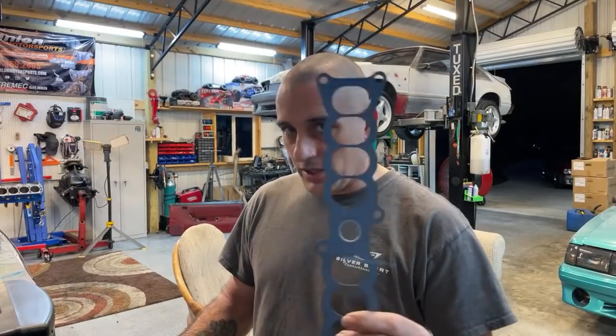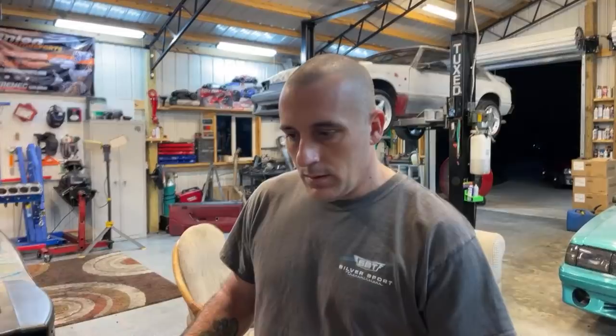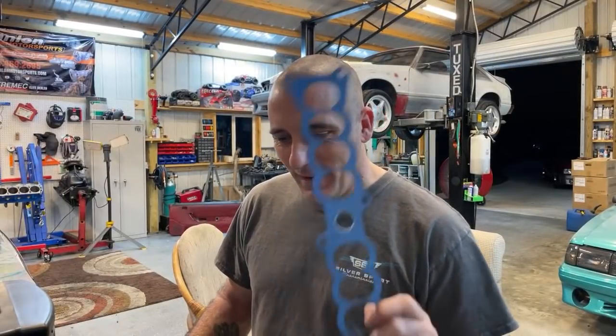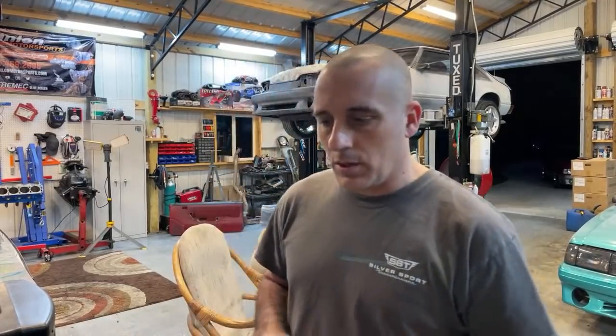351 truck has square ports, so it doesn't have this style. Track car build? Not out of this car, guys. This car has got to be a street car.